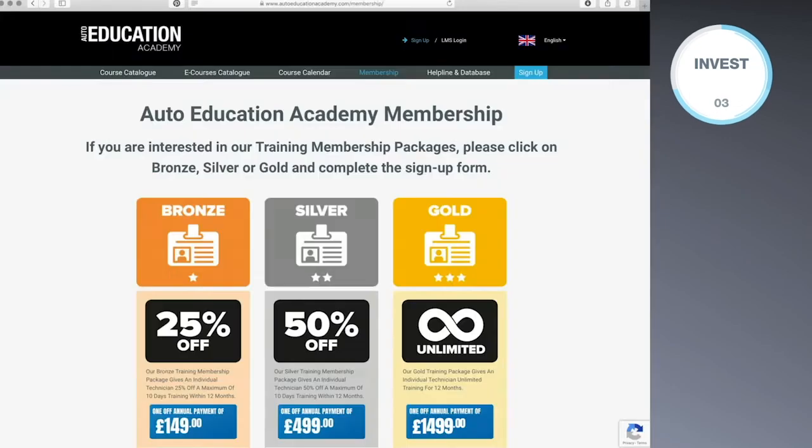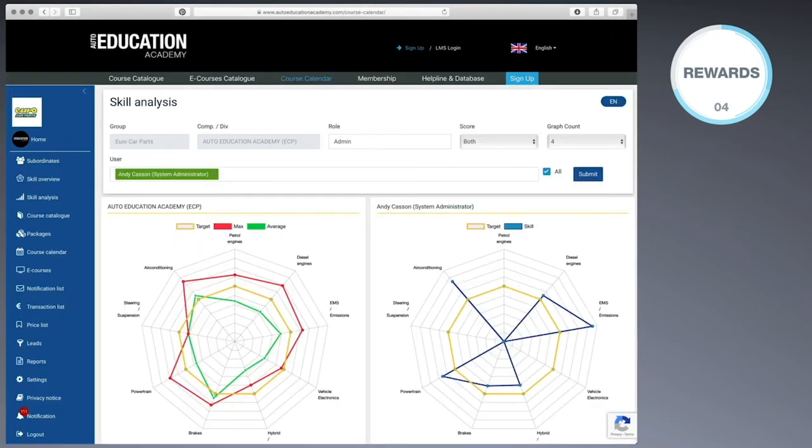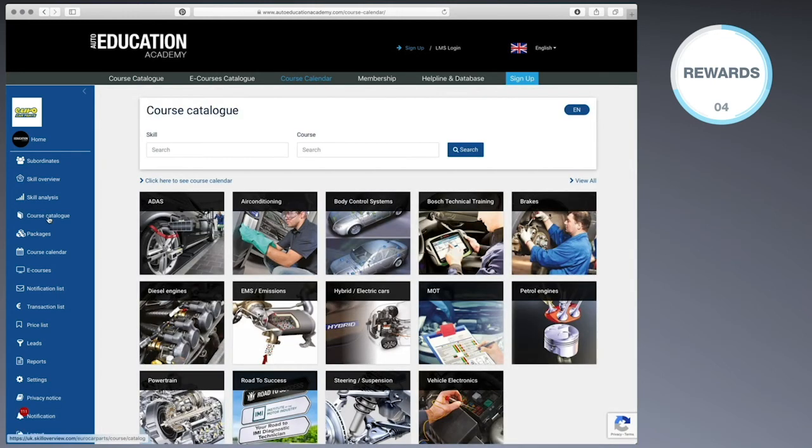There is the option to pay per course or sign up for the membership package which gives unlimited access to all the resources on the website. Use the learning management system on an ongoing basis as you build skills within your garage, leading to more efficiency and therefore more profitability.